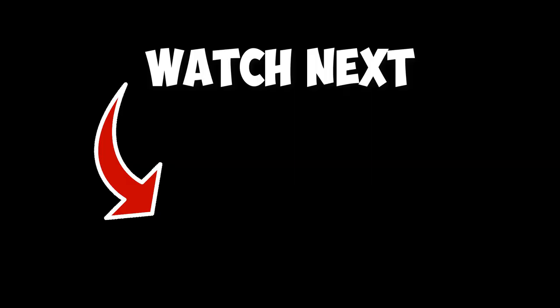I hope you enjoyed the video. If you did, please give it a thumbs up. Until next time, Happy Marketing!